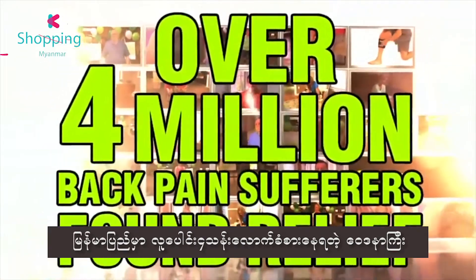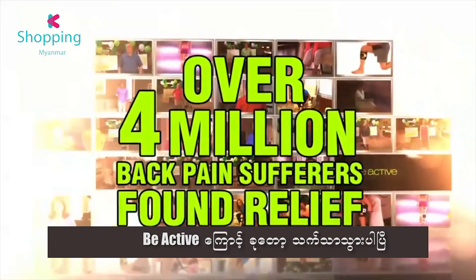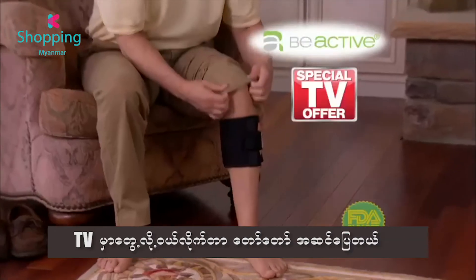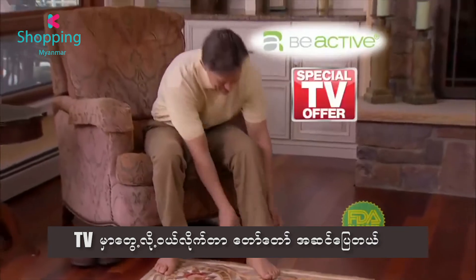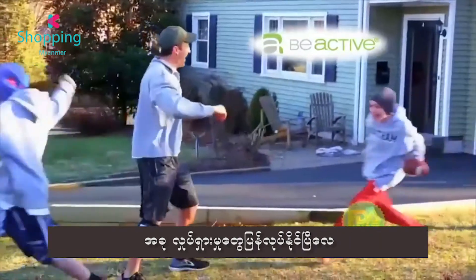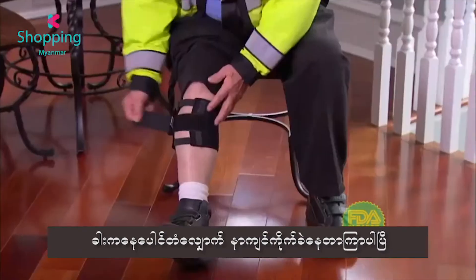Over 4 million back pain sufferers have found relief with Be Active. I've had two significant bouts of sciatica. We saw the ad for Be Active on television, and my wife bought it for me immediately. It just took the edge off the pain. The Be Active has changed my life totally.